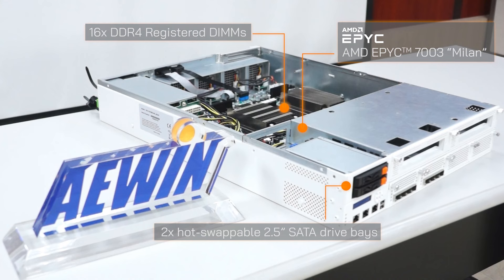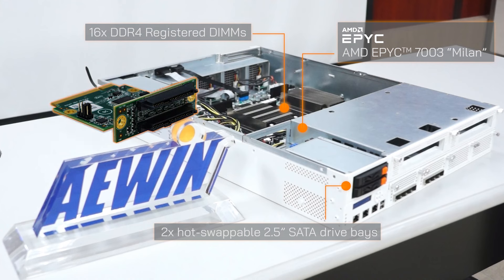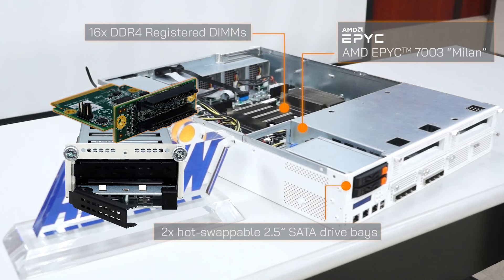Two U.2 NVMe are supported with the optional BP010 Expansion Bank, making it ideal for those that require the highest bandwidth and heavy-load storage workloads.